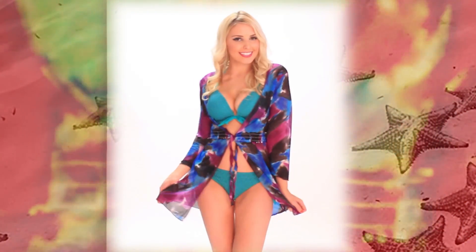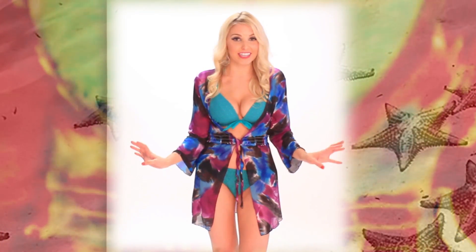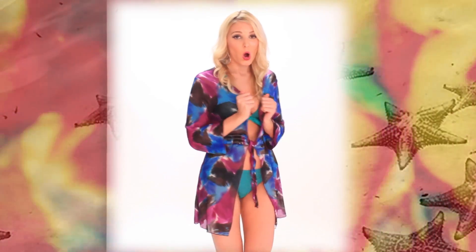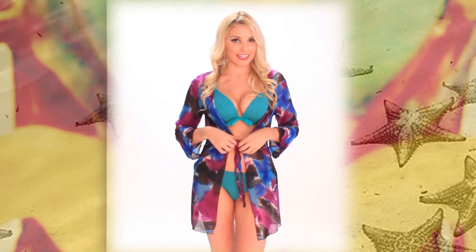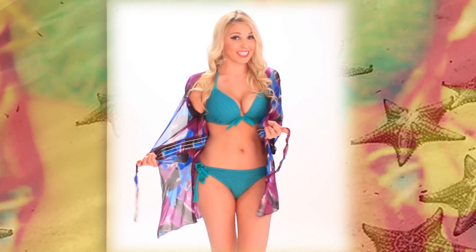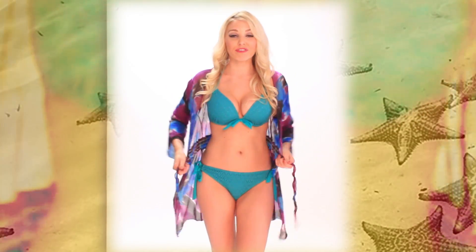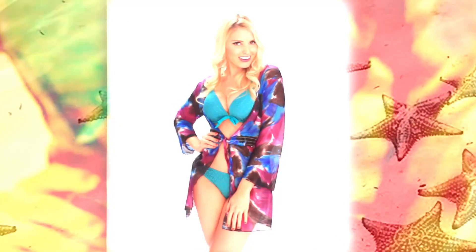Next is this sexy multicolored number. This is my favorite cover-up of the season. This is something you would see in the French Riviera — it just adds a little bit of elegance to your look, but it's still very, very sexy. What I love about it is you can actually adjust it. You can leave it open and hang out by the pool, or if you're going inside for a snack, or walking through the Las Vegas Casinos and want to cover up a little bit, tie it at the waist and you're good to go.